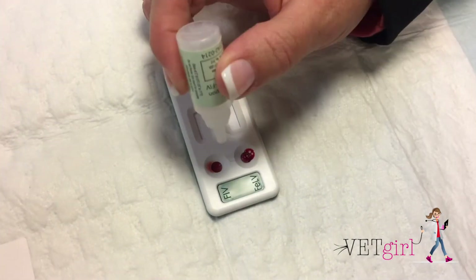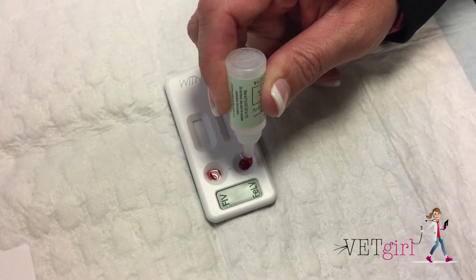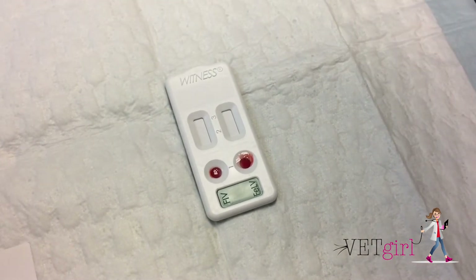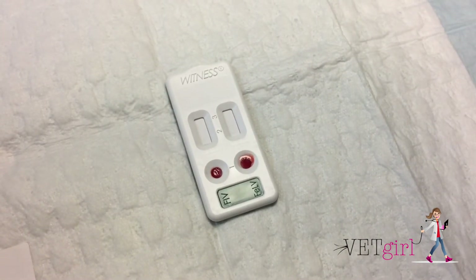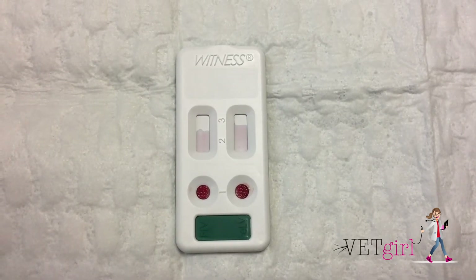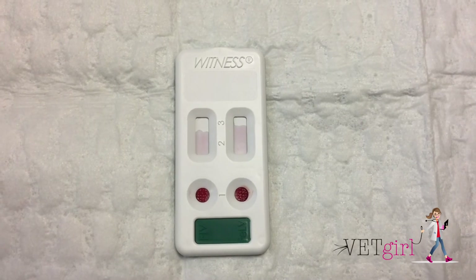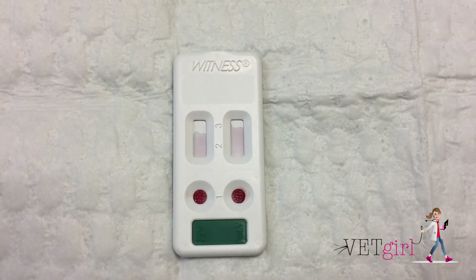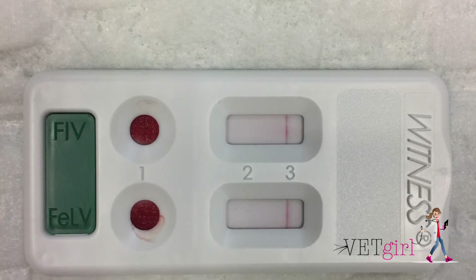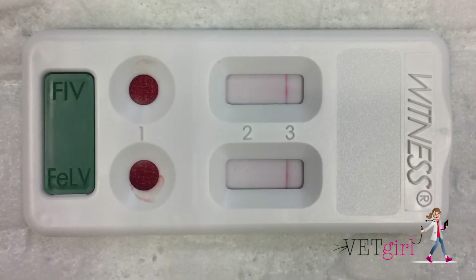To use the Witness FELV-FIV test, only one drop, or 0.05 mls, of plasma, serum, or anticoagulated blood — in other words, blood collected in an EDTA or heparin tube — is necessary. This test is different from other companies that use ELISA, as it utilizes RIM, rapid immunomigration technology. Results are available within 10 minutes and are easy to interpret in the results window for feline leukemia and FIV.